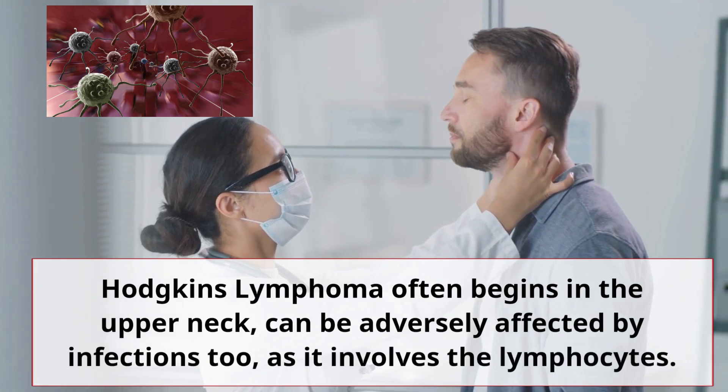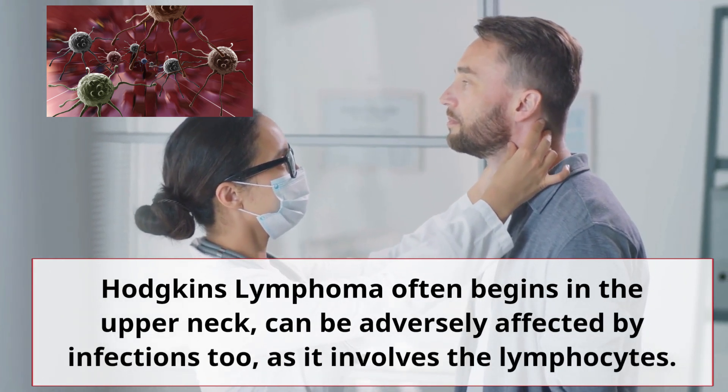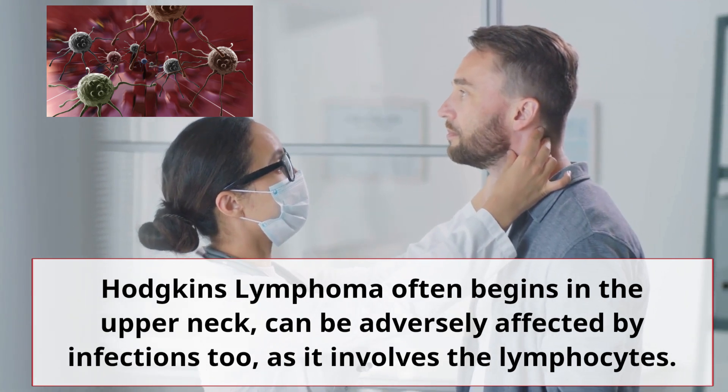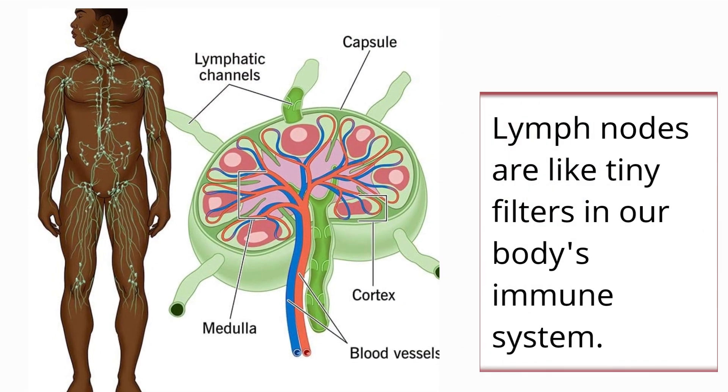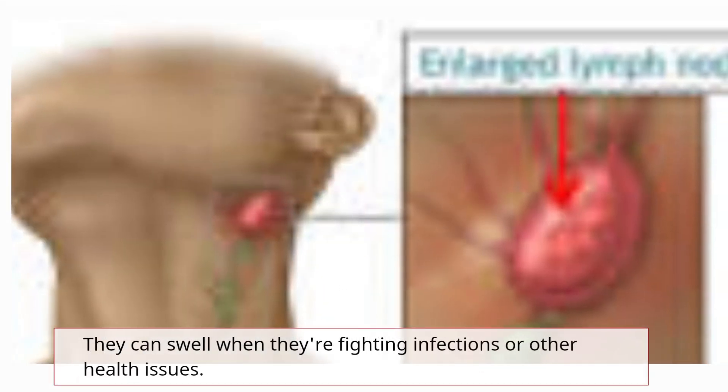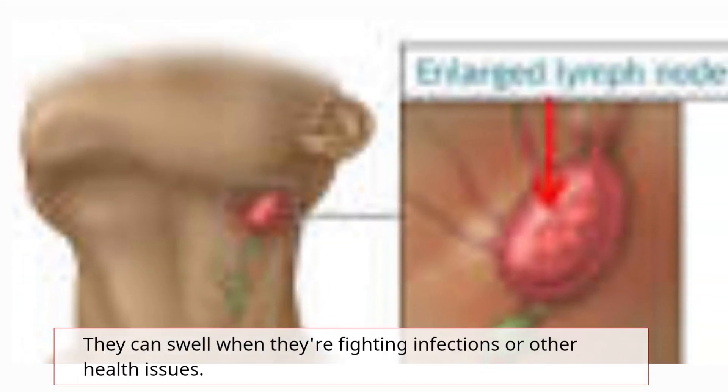Hodgkin's lymphoma often begins in the upper neck and can be adversely affected by infections too, as it involves the lymphocytes. Lymph nodes are like tiny filters in our body's immune system. They can swell when they're fighting infections or other health issues.